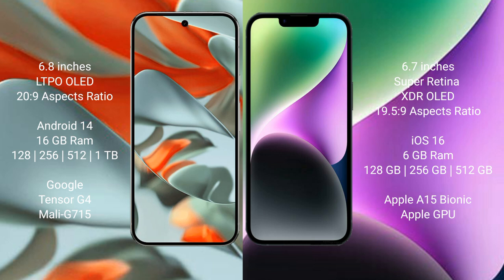Google Pixel 9 Pro XL runs on the Android 14 operating system. iPhone 14 Plus runs on the iOS 16 operating system. Google Pixel 9 Pro XL comes with 16GB RAM and 128GB, 256GB, 512GB, 1TB internal storage, with a Google Tensor G4 processor and Mali GPU.